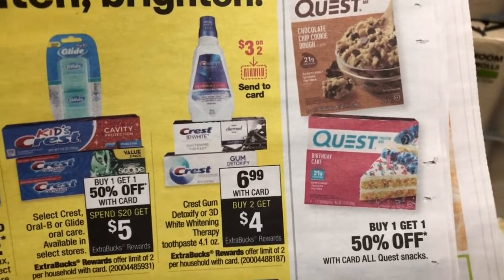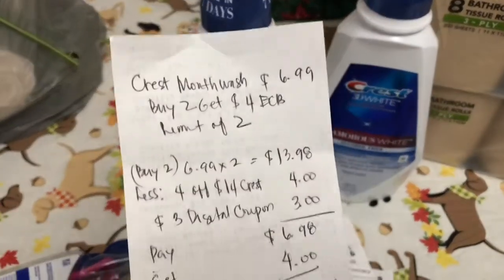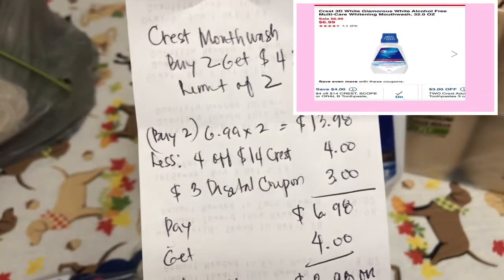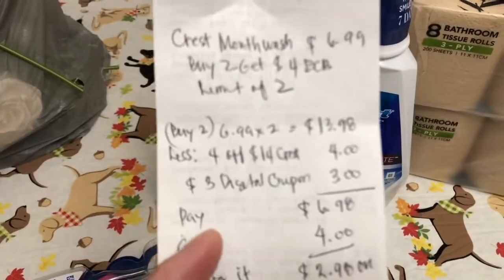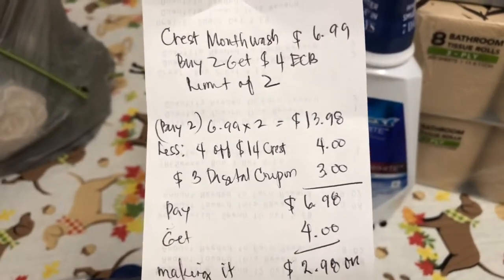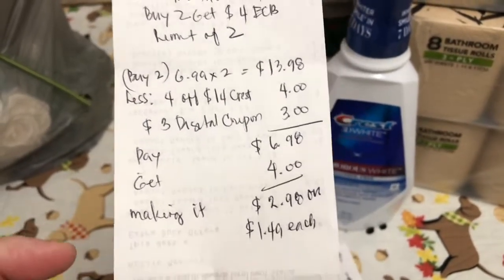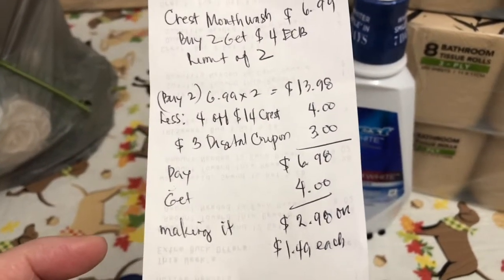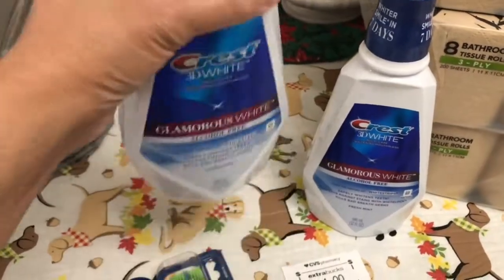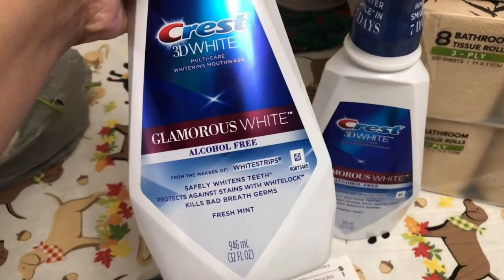I picked up two for $13.98, priced at $6.99 each, and then I used my 4-of-14 Crest CRT and the $3 digital coupon attached on the mouthwash, so I paid $6.98. Then I got back $4 ExtraBucks reward, making it $2.98 for two, or $1.49 each. It's not a bad deal for the Crest mouthwash, especially since this mouthwash is very expensive and it's a big bottle — 946 ml.